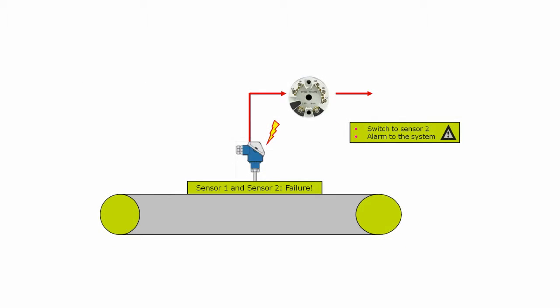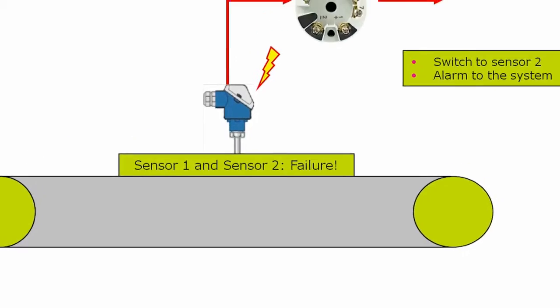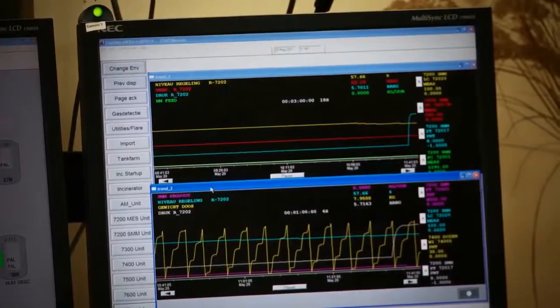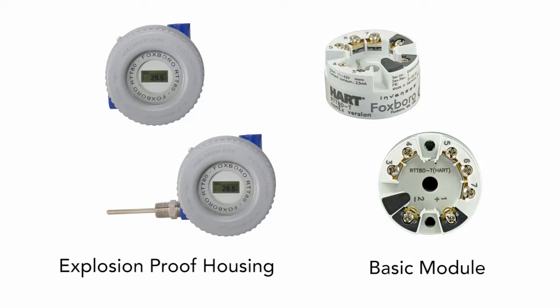The rich diagnostics capability of the RTT80 enables cost savings via alarms to trigger predictive maintenance scenarios, and is capable of automatically switching to a backup sensor and notifying the control room that a primary sensor has failed. This overcomes the productivity losses normally associated with a single sensor system.